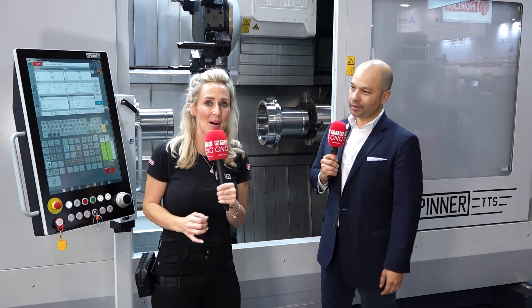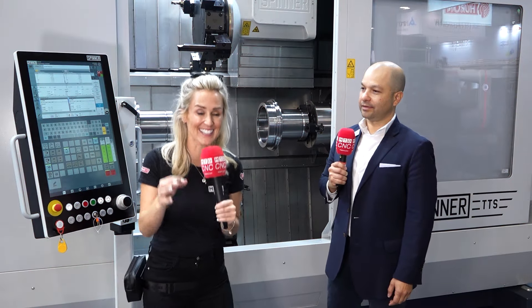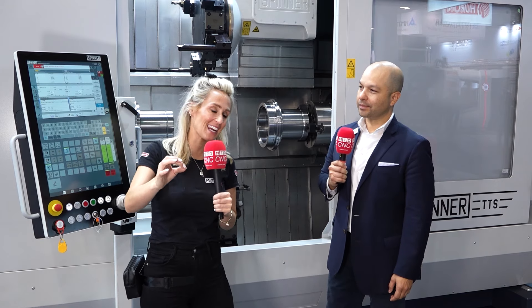We're about to show you something that's very unique in the marketplace from Spinner. I am really excited to show you this next machine. Salim's going to tell us more about the machine and then we're going to find out more about where it sits in the market. Salim, I've seen a machine like this on a much smaller scale, haven't I?